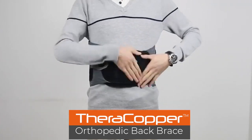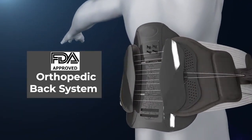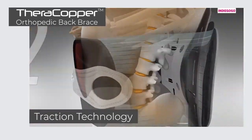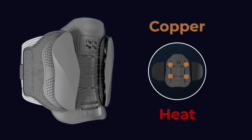The next generation of back decompression device is here. This is the TheraCopper Back Brace, the specially designed, FDA-approved orthopedic back system to help you get rid of your back pain once and for all. The TheraCopper Back Brace combines traction technology that stabilizes your spine with the therapeutic benefits of copper and heat.